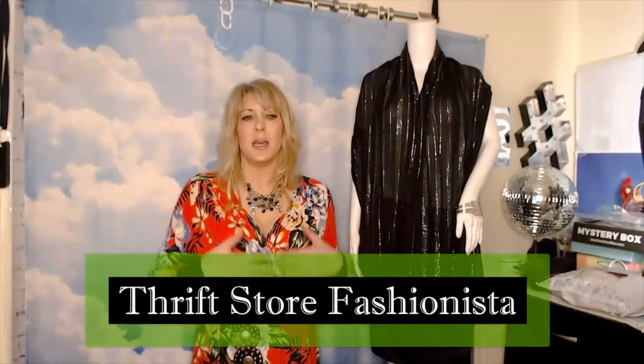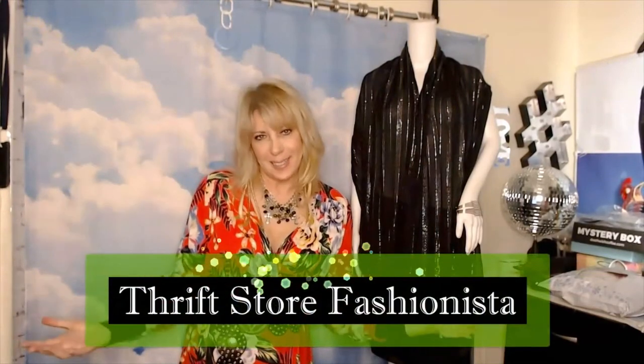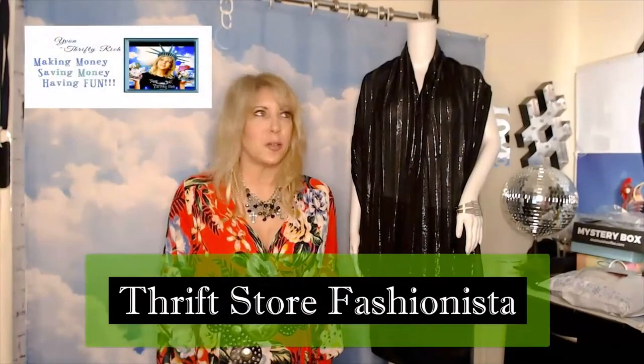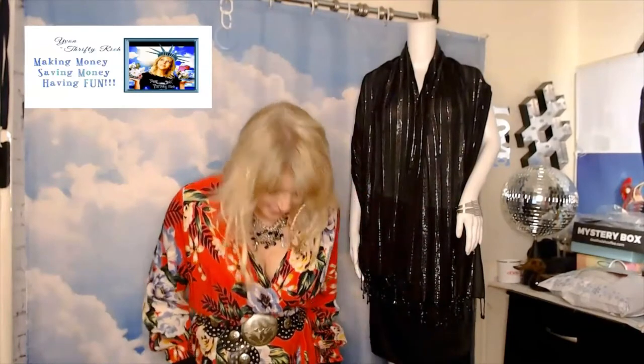My theme for this collab is going to be 'thrift store fashionista.' About 95% of my wardrobe comes from the thrift store or sales racks. I thought I'd show off some of my favorite pieces, because all you ever really see me in are my athletic clothes. So I'm going to take you into my dressing room.